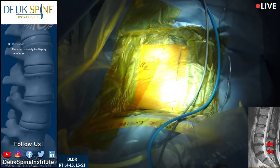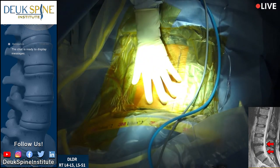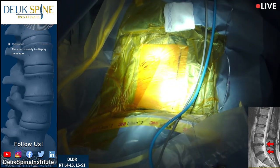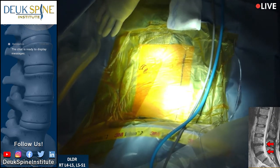It is November 15th, 2022, and our patient is going to be having surgery on his back. Our patient has had nine years of back pain and pain in his right leg — sciatic pain. The pain in the back comes from the discs at L4-5 and L5-S1.